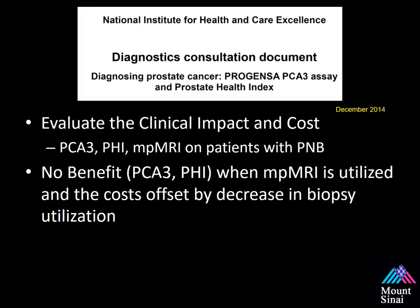Most recently, the National Institute for Health and Care Excellence in the United Kingdom performed an evaluation of the clinical impact and cost of using PCA3, the PHI score, and multi-parametric MRI on patients with prior negative biopsies. They found no benefit when PCA3 or the PHI score was used compared to multi-parametric MRI. The cost offset by the decrease in biopsies is where MRI was found to be advantageous. Their clinical guidelines recommend that if your MRI is negative after a prior negative biopsy, you do not proceed to another biopsy — continue to be followed.